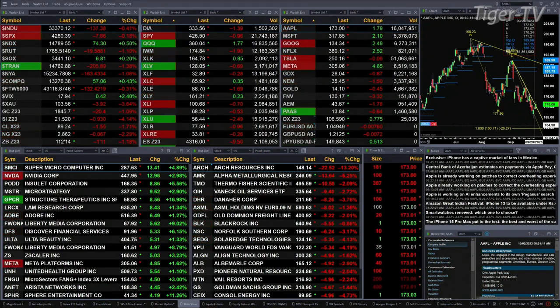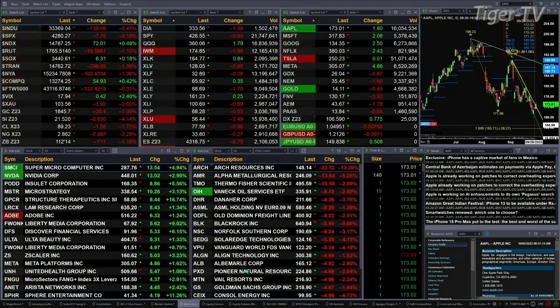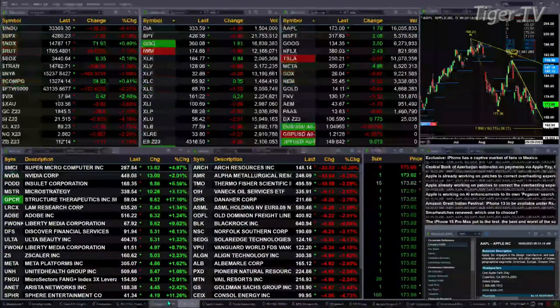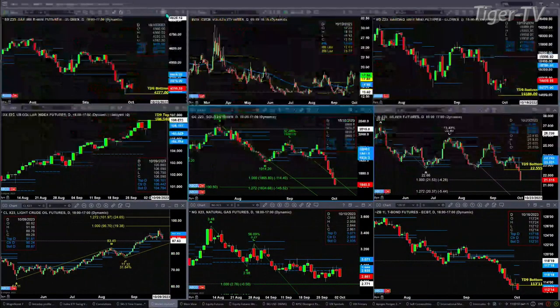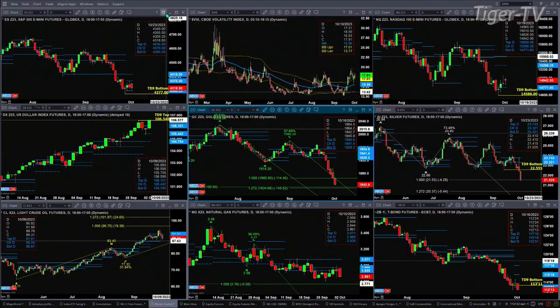Let's figure out what all that means by looking at that nine-panel market update chart. We begin with the ES Mini. You've got consolidation inside its daily profile with a TD nine count bottom. That TD nine count bottom is getting negated with a close below 4,277. Otherwise, we're trading between that range of 4,300 and 4,416. Spot volatility is still above its 50-day exponential moving average, which gives the sellers the edge.